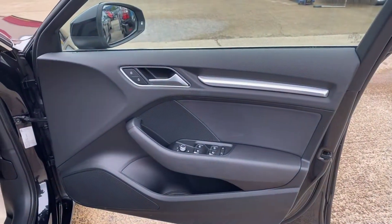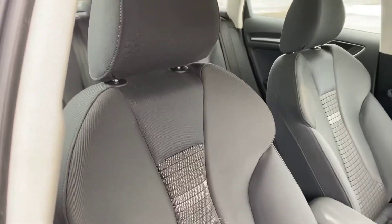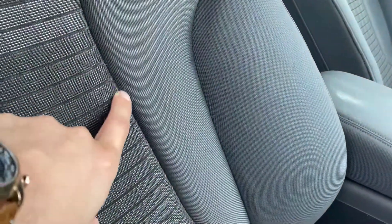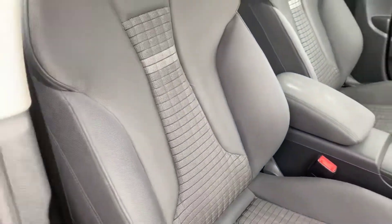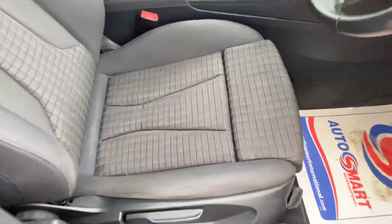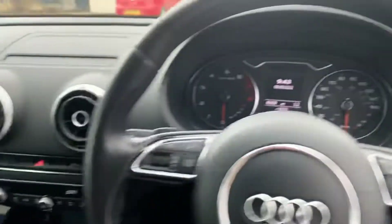So we've got the driver's door there — that's all nice and tidy. On the inside I'll point out anything worth noting: just a few little bits of the seams coming off just there, otherwise that's all pretty good. There's just a little bit of wear on the bolster, which you do get.